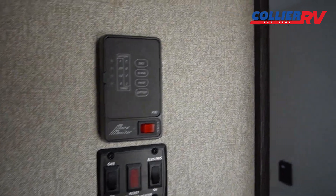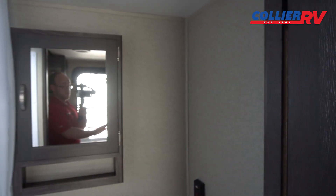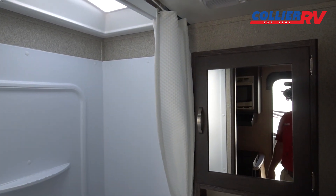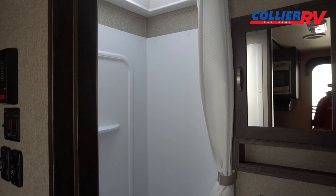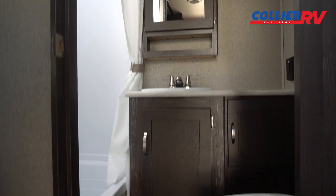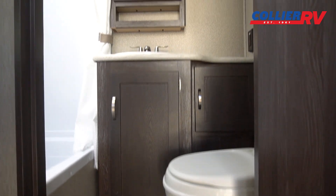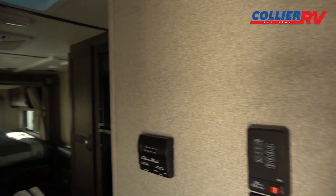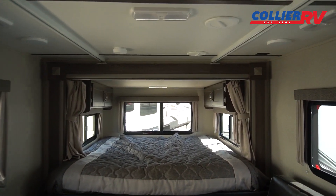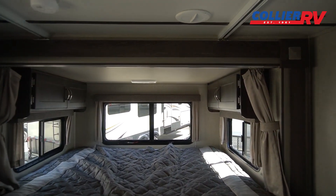Here's where you run your air conditioning, water pump, water heater, slide-out, awning, and tank monitor. There's a nice big shower with a skylight and a surround, a medicine cabinet, and a toilet down here, so it's a pretty unique layout.